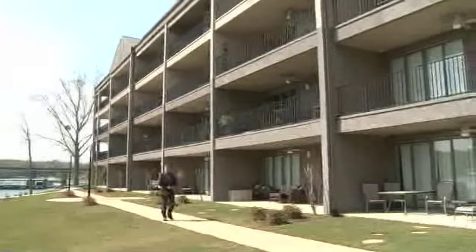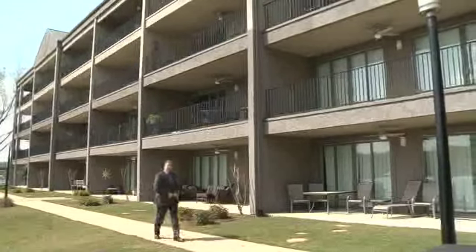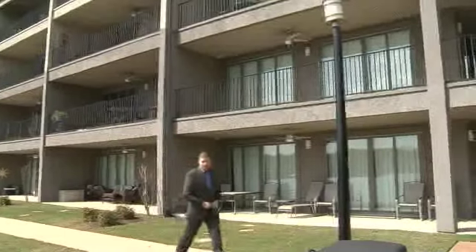The first of two offerings in this auction is this developer closeout at the Waterford Condominiums. Just four remaining condos are available, with two selling absolute.